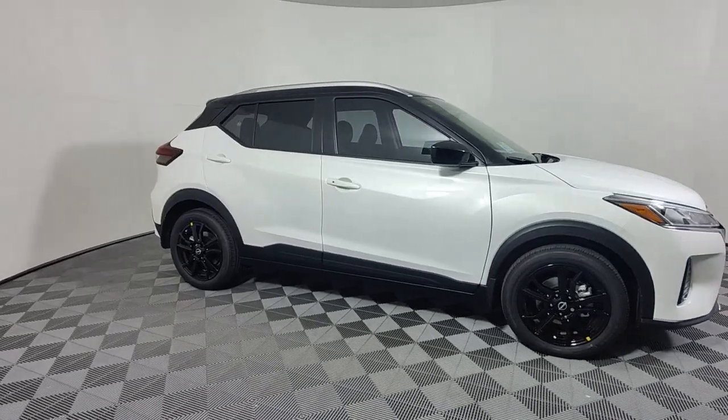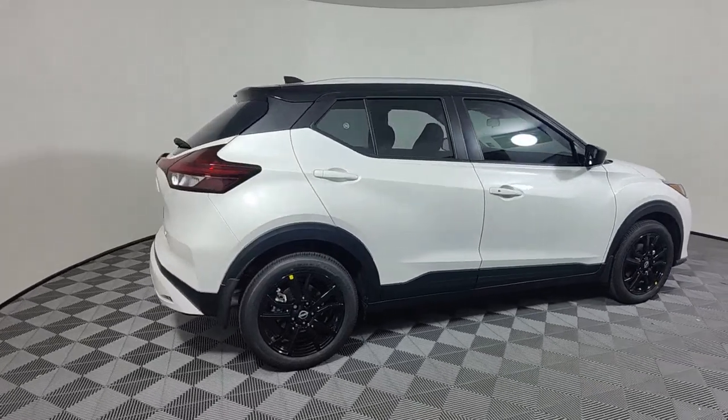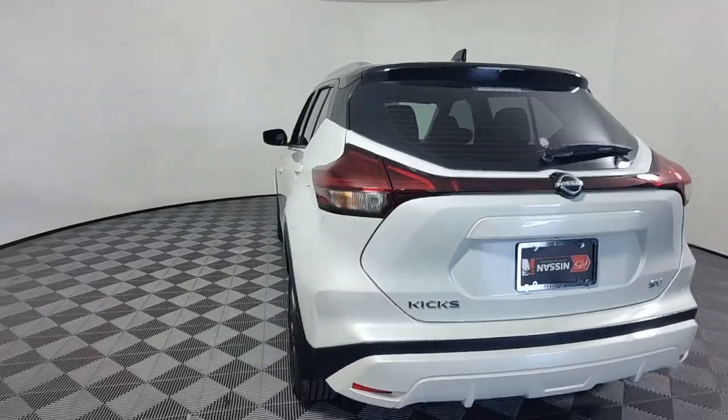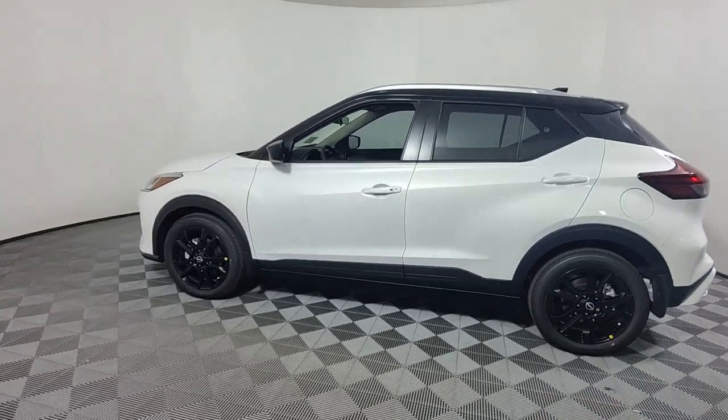Picture yourself in the 2023 Nissan Kicks. Here's a tech-savvy Kicks that knows what you need to make travel fun. From its nimble handling to its roomy interior, trendy style, and touchscreen infotainment, this snazzy small SUV offers larger-than-life value.